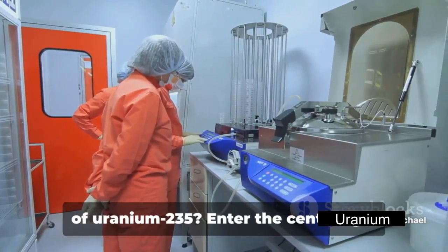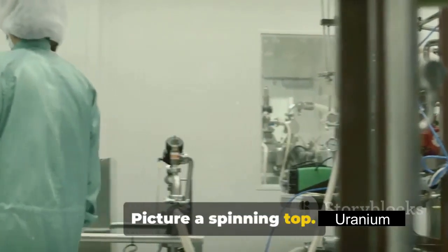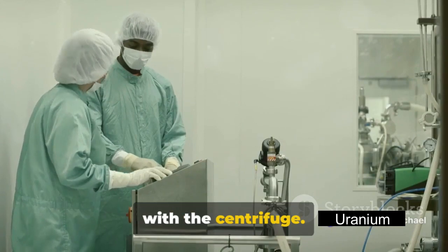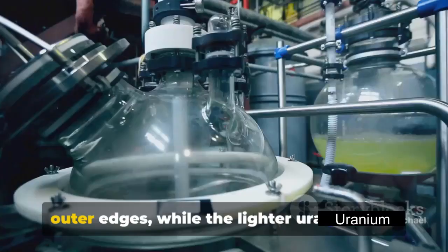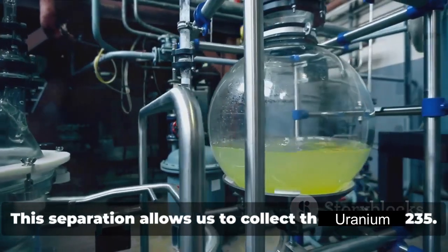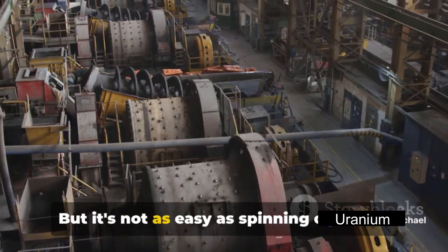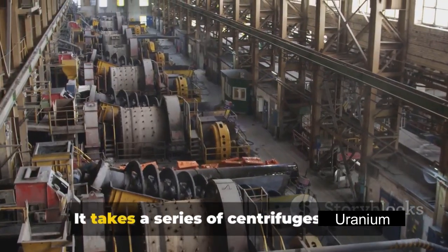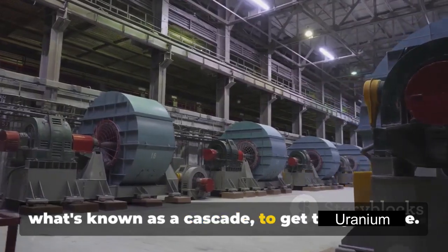So how do we increase the concentration of uranium-235? Enter the centrifuge. Picture a spinning top — when it spins, things get thrown outwards. It's a similar concept with the centrifuge. It spins the UF6 at high speeds, and the heavier uranium-238 is flung towards the outer edges, while the lighter uranium-235 stays closer to the center. This separation allows us to collect the uranium-235. It takes a series of centrifuges — often thousands of them linked together in what's known as a cascade — to get the job done.